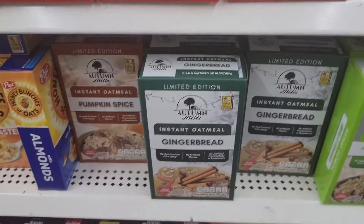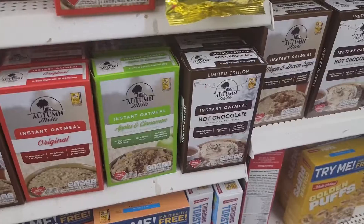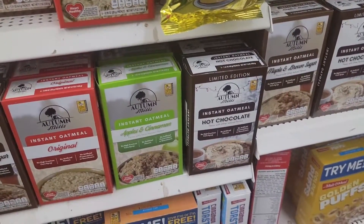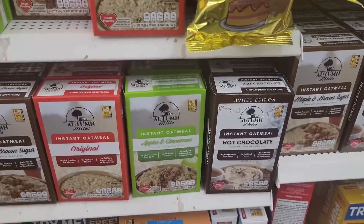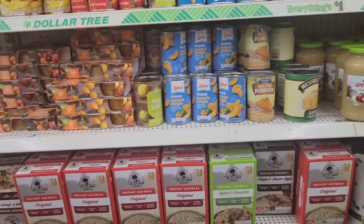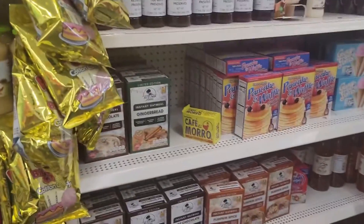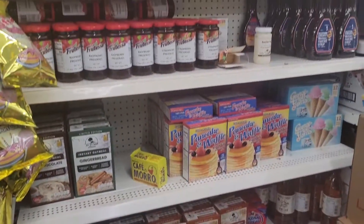Y'all, they have the pumpkin spice, gingerbread, and hot chocolate oatmeal — I have never heard of that! I don't have to pass on that, I prefer to drink my hot chocolate, but hot chocolate oatmeal?